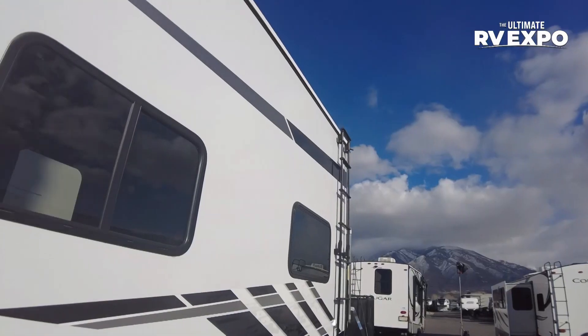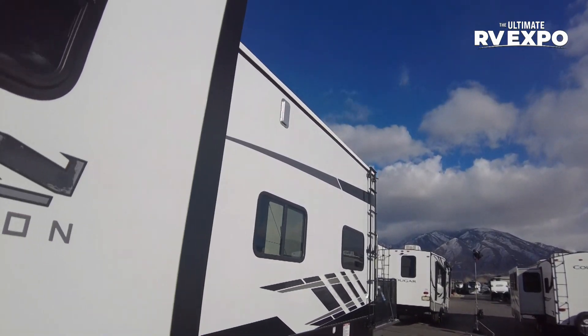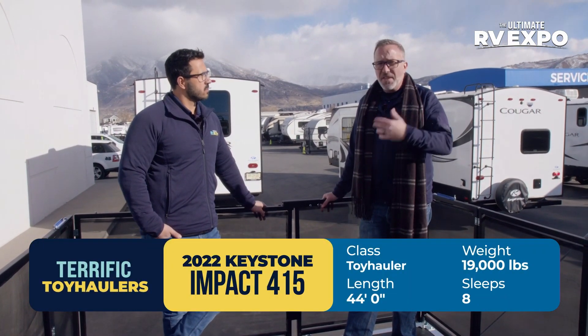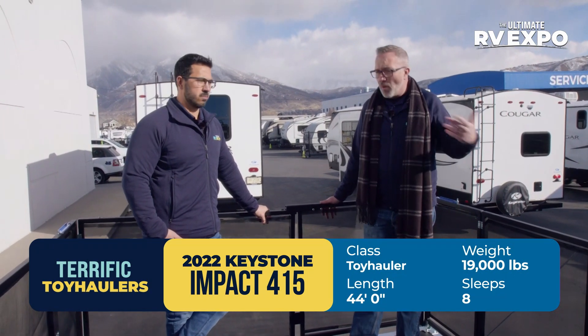Keystone and Fusion know what they're doing, and with the Impact, what you got is a 44-foot beauty, 13,888 pounds with a 15-foot garage. For those folks looking for their first fifth-wheel toy hauler who don't want to go full-on Fusion and want to pay a little bit less, this is a great entry level, but you still get all the amenities that Keystone's known for — quality and construction.